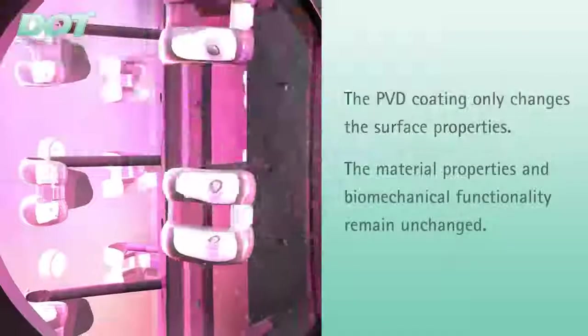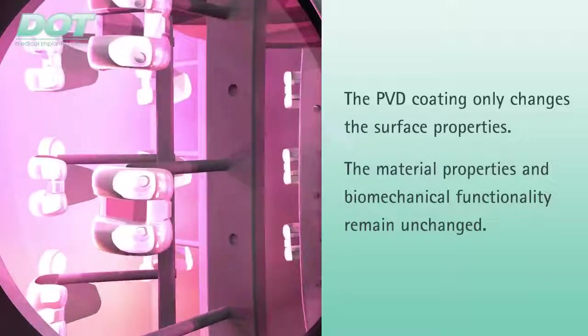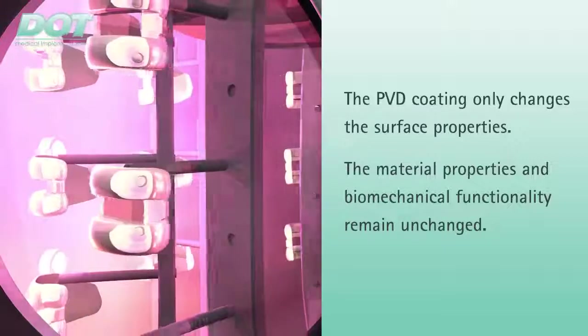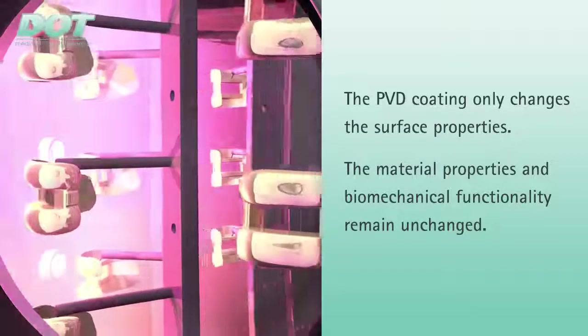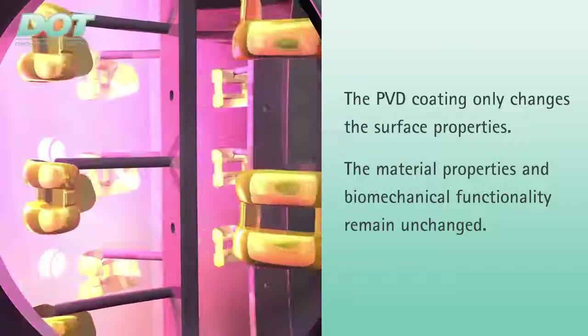A careful computer-controlled manufacturing technique ensures high reproducibility and process reliability. PVD coatings only modify the surface properties — the material properties and biomechanical functionality are not altered by the coating.